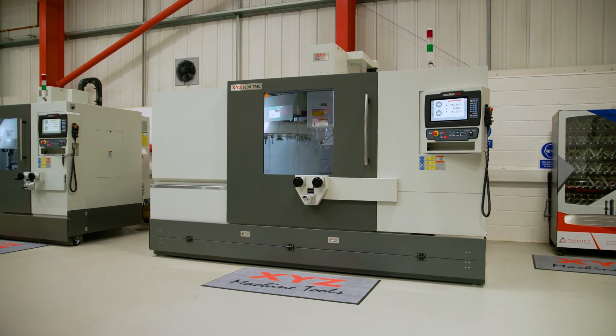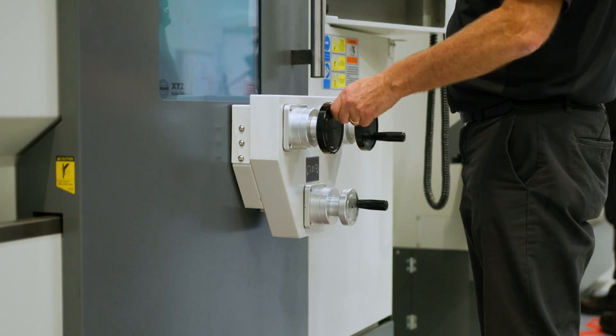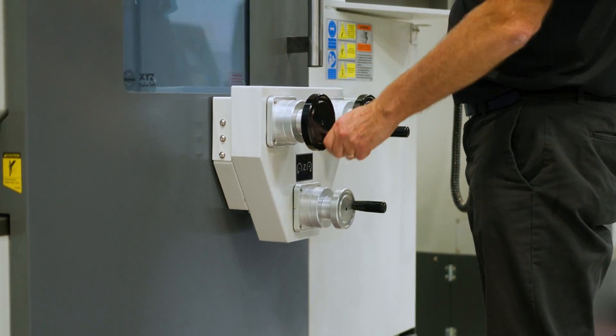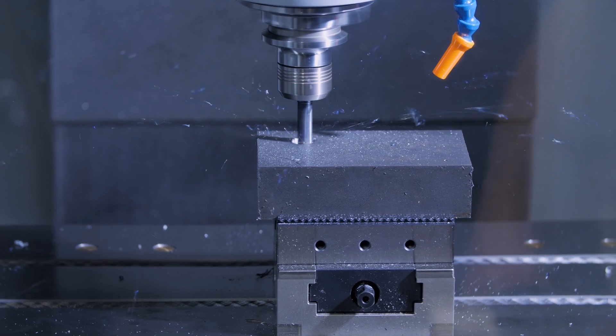The TMC was successfully launched in the last quarter of 2022 and has proved a big seller, but we've also had contact from potential customers asking what it's all about. So we thought we'd take this opportunity to introduce you to the Tool Room Machining Center.